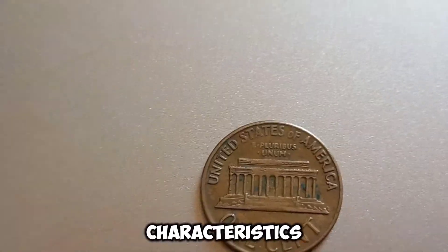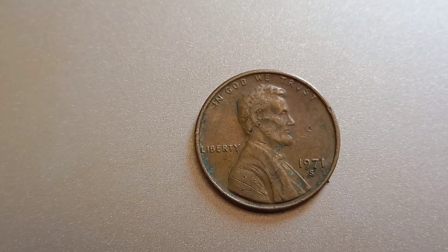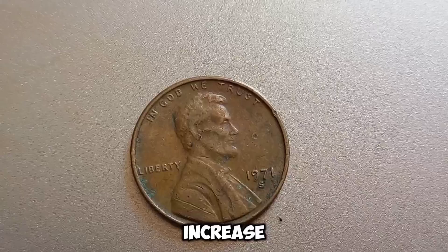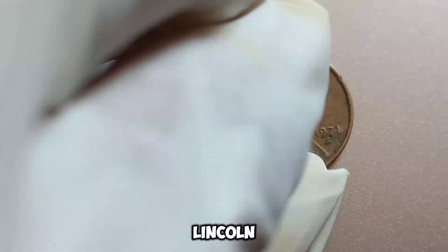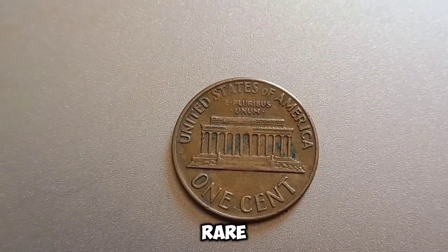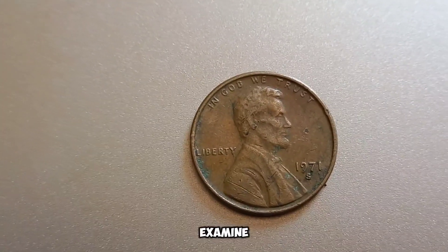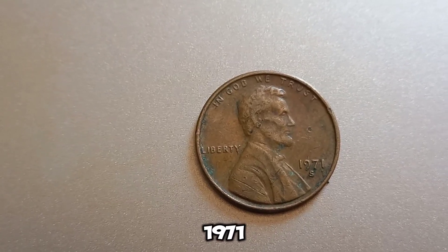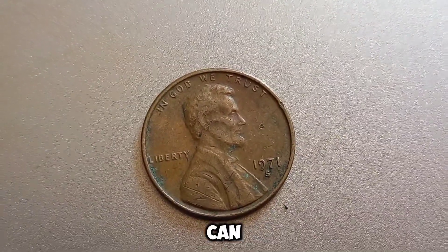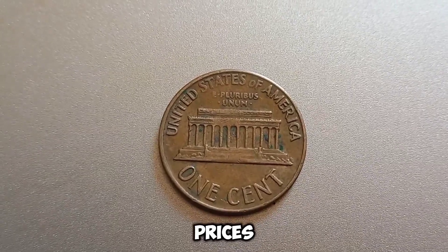What makes a 1971 S penny potentially worth millions? It's all about errors and unique characteristics. Some of the most valuable coins have errors like double dies, off-center strikes, or unique planchette compositions. A double die error occurs when the coin is struck more than once, causing a noticeable doubling of the design — this can drastically increase the coin's value. Look for doubling on the date and the letters, check if the design is not centered, and use a magnifying glass to spot small details. If you think you have a valuable 1971 S penny, get it appraised by a professional coin dealer or grading service like PCGS or NGC. This coin's value in market: $1.50 million.